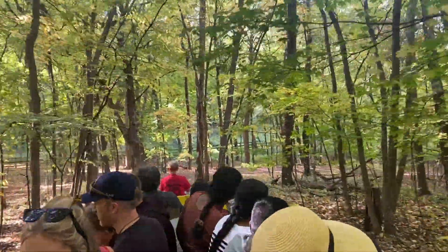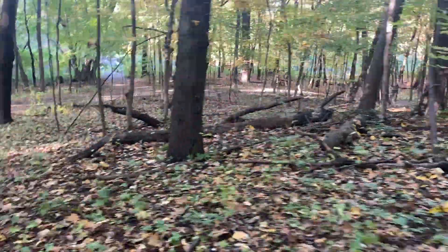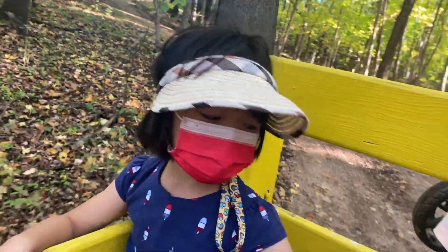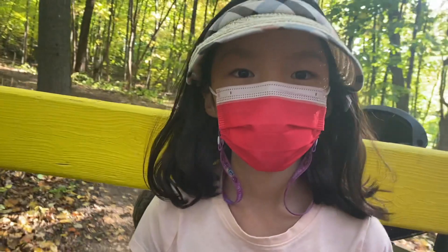By the way, not many people wear masks because we're outdoors. My kids are wearing them though, even if they are frustrated and cramped. Thank you guys.